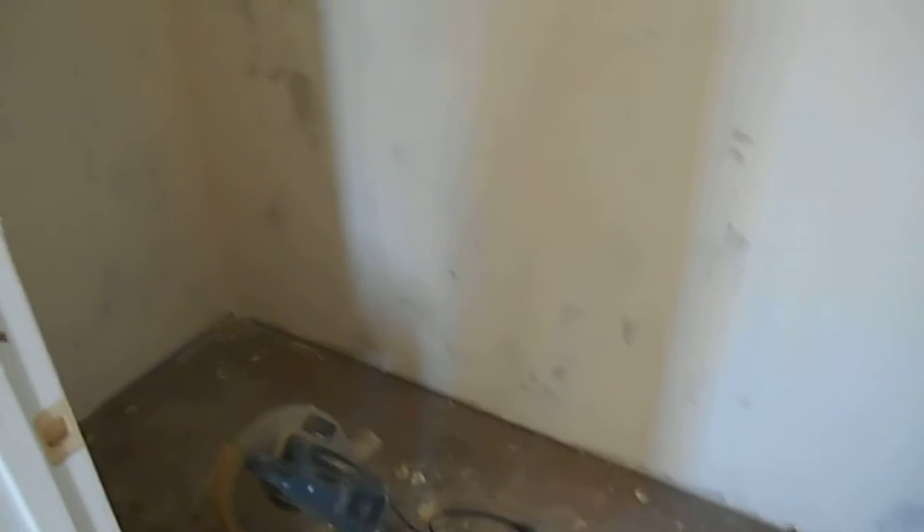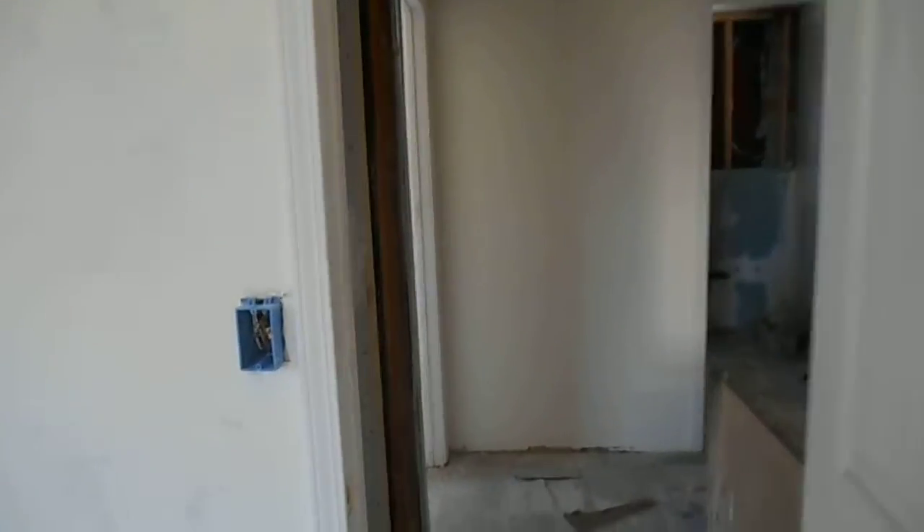In this room we combined the closet from next door with the closet that was already on this side to make one big closet. In the hallway, we made an opening to have a hall closet here upstairs from the room next door, and in this room, where the closet previously was on this side, we've moved it to this side over here, so we have a good size closet on this side.